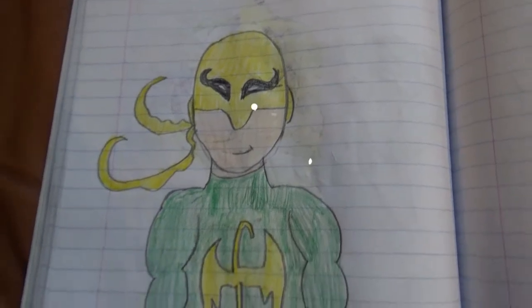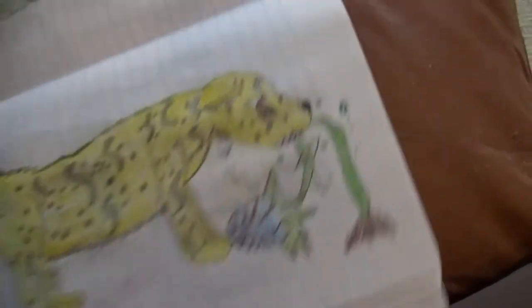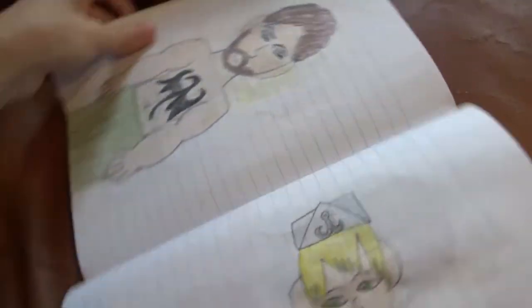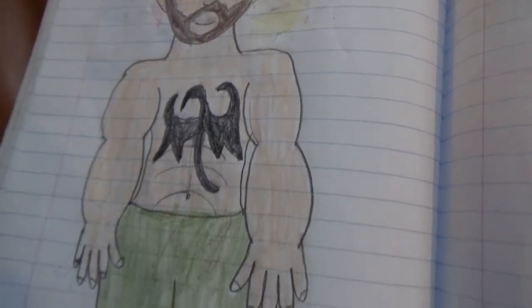Here's Iron Fist, and my character Xenia biting a Taku Baba. Iron Fist again, except he's out of his uniform.